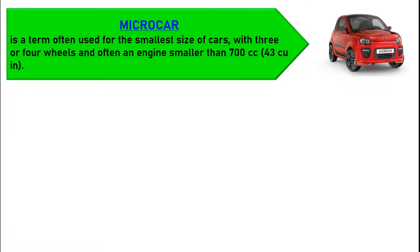Microcar is a term often used for the smallest size of cars, with three or four wheels and often an engine smaller than 700 cc's or 43 cubic inches.